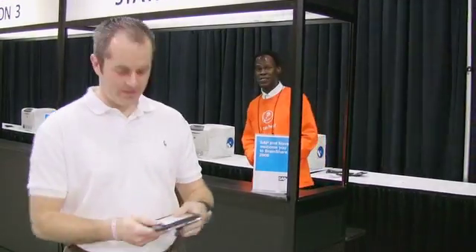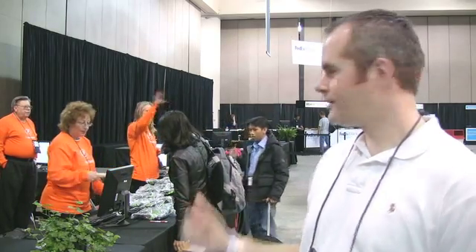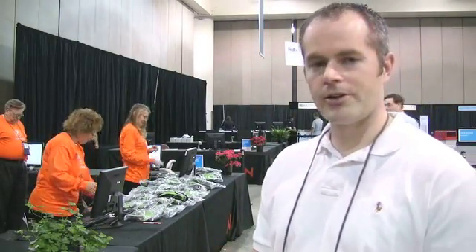Great, thank you very much. I just received my badge. Now I'm going over here to the gift redemption station. It controls inventory for all of the gifts and the conference materials.